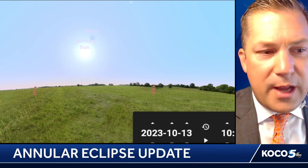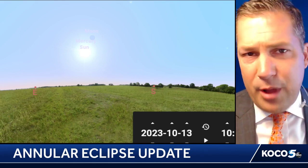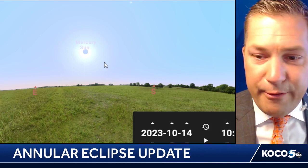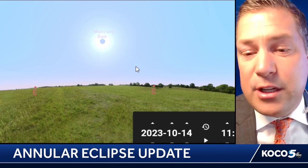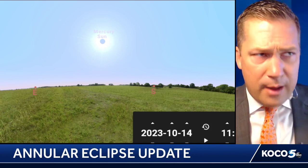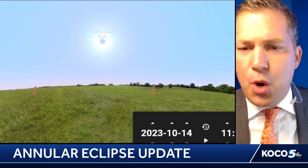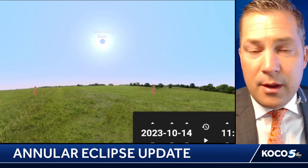This is going to be what it looks like from Oklahoma City, and right now we're looking at about 75% blockage of the moon over the sun. This is going to be what it looks like as we go outside right around 10 to 11 o'clock on Saturday morning. You'll notice here that the sky is still blue. You're probably going to notice a bit of dimming outside, kind of like a dim light — it may not feel like full sun, but it's still going to be pretty bright outside.